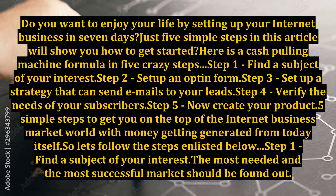5 simple steps to get you on the top of the internet business market, with money getting generated from today itself. So, let's follow the steps listed below.